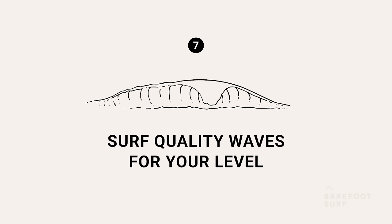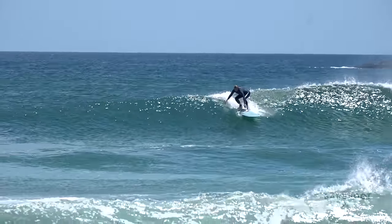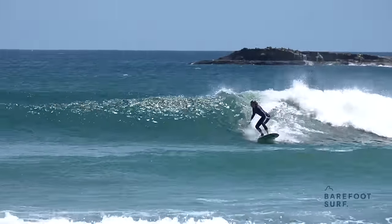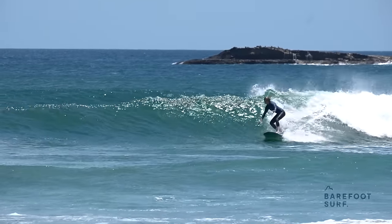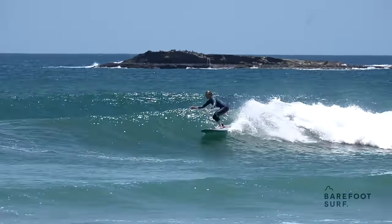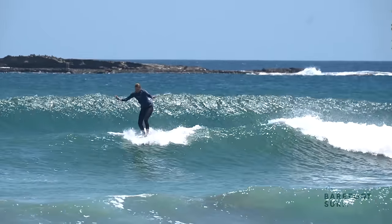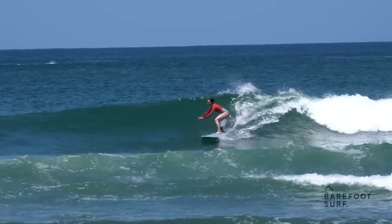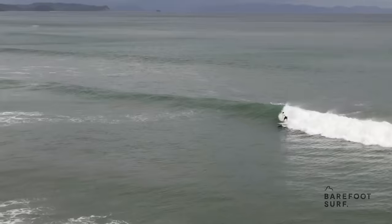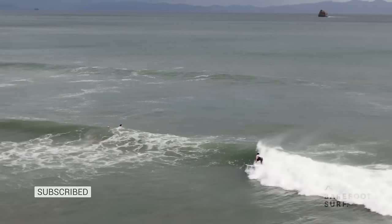Surf quality waves for your level. Just like there are world-class waves for advanced surfers, there are world-class waves for beginners and intermediates. Paying attention to this and planning your surf trips accordingly could play a major role in your progression. Imagine a spot extremely consistent with glassy offshore conditions, offering long soft peeling waves, an easy paddle out and clearly defined peaks with both rights and lefts. Surfing a spot like this — perfectly adapted to your level with a mellow crowd for seven or more days straight — would help you take major steps forward in the techniques you are trying to learn.